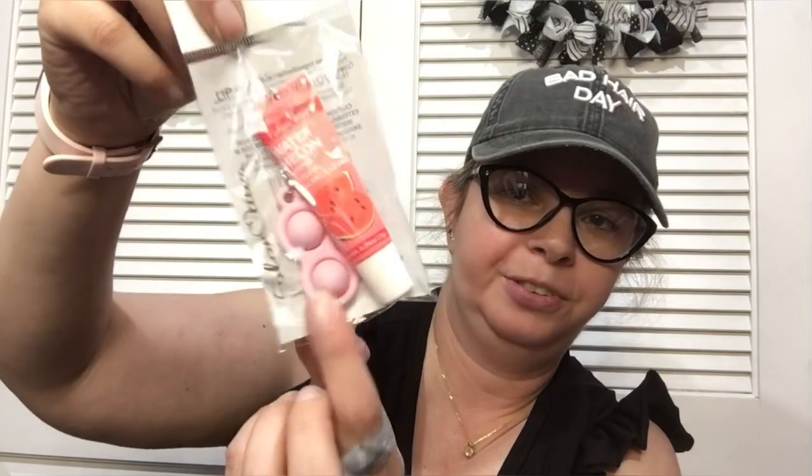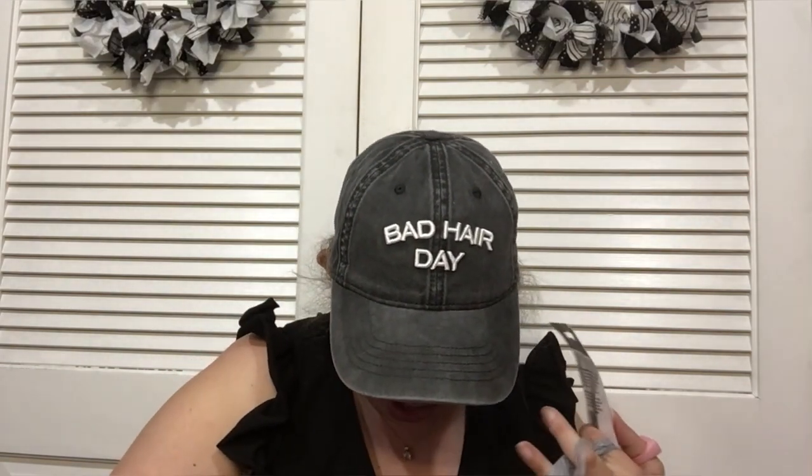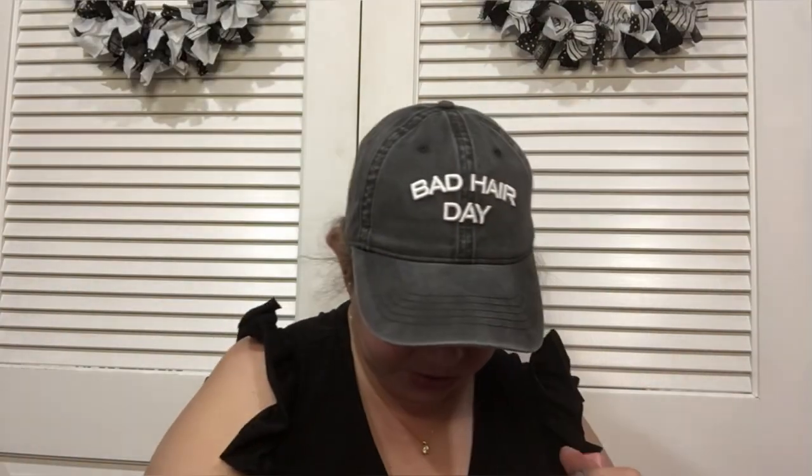I found scented lip gloss that comes with little poppers — how cute are those? This one is watermelon and I also found it in tropical fruit. I thought those were really cute and I was very excited to find them.